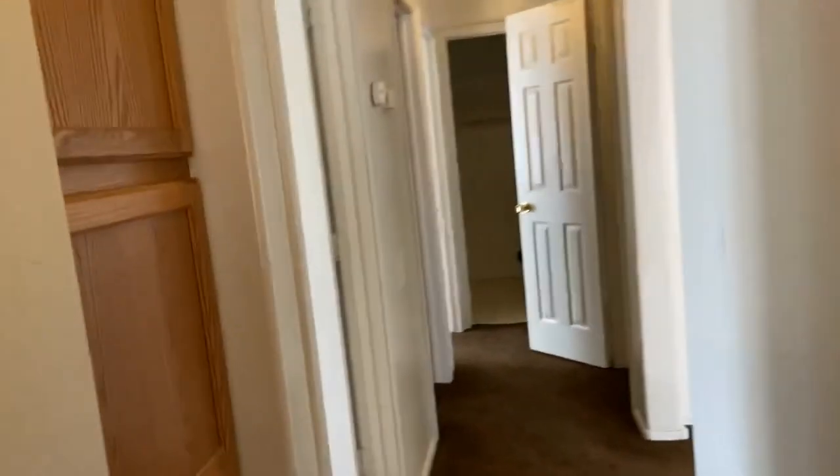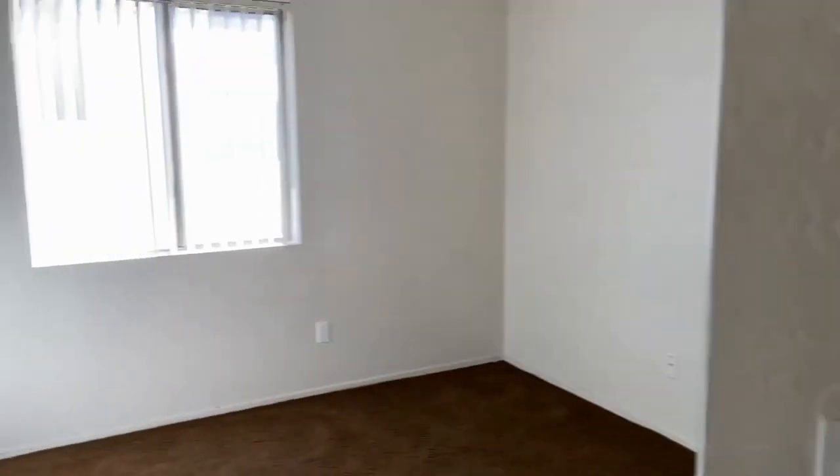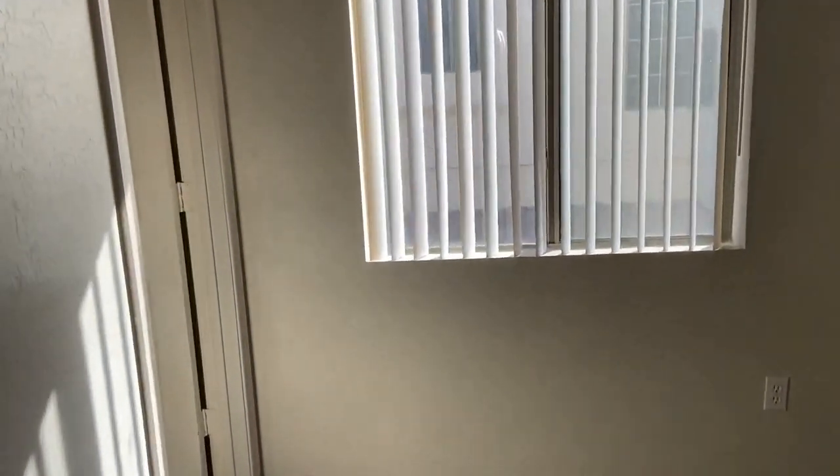Here we have our walk-in closet. As I said, this is a three-bedroom, two-bath home. Our first bedroom does have the standard closets, and our other bedroom actually has a walk-in closet. So this home does have lots of storage area, totally maximizing your space.